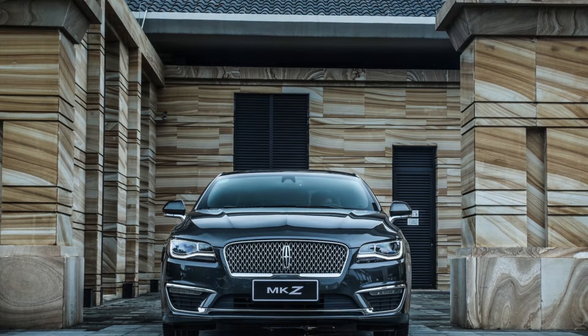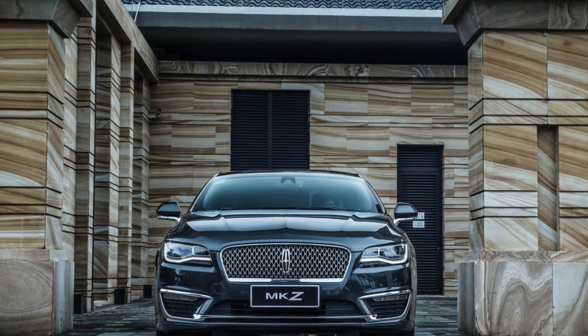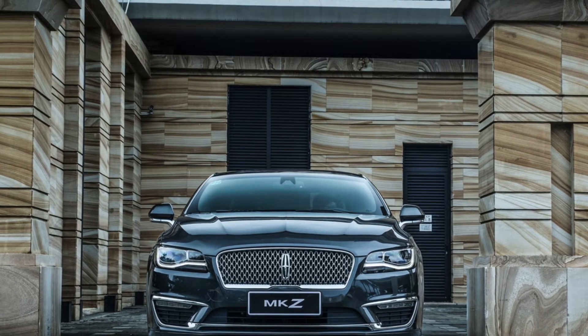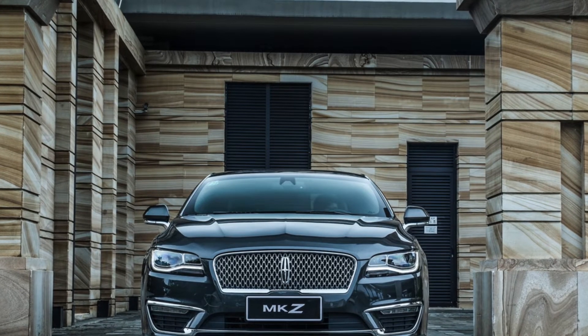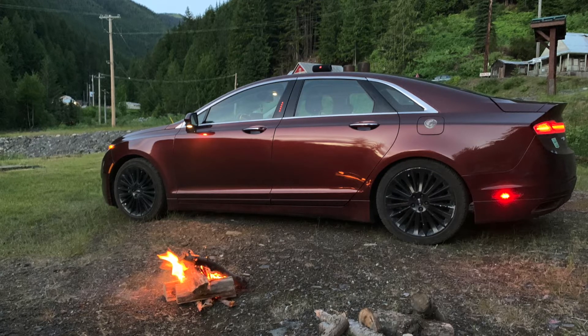Hello YouTube. Today I'm going to talk about the new Lincoln Zephyr, only available in China. I've had a lot of requests asking me to share my opinion on the new Lincoln Zephyr, which replaces the MKZ, but sadly it's only available in the Chinese market. I'll be giving you my opinion on the interior, exterior, and a little bit about the engine options.